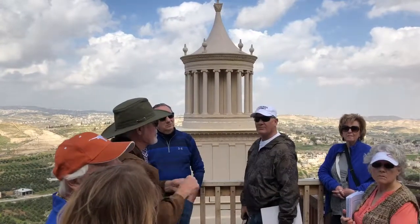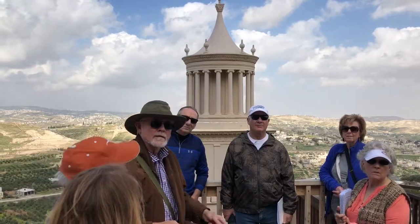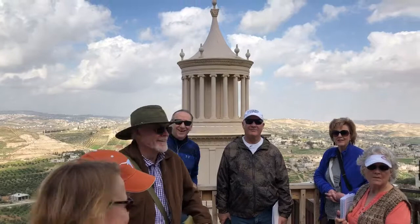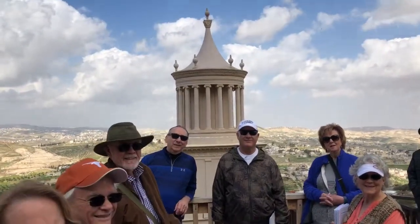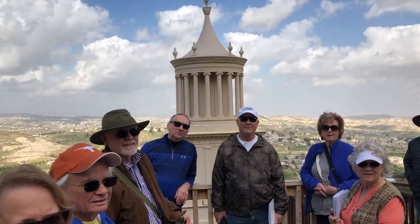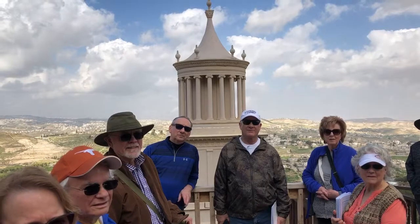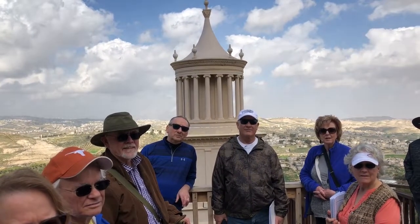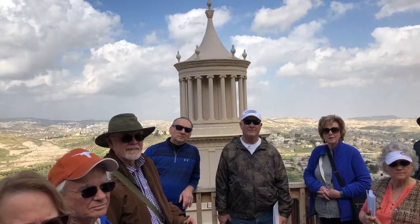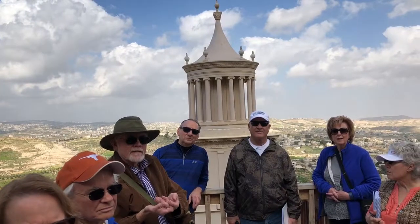That word — nefesh — has actually been a point of study for me recently. Our translation 'soul' is a little lacking because we think of it as a disembodied being — like there's the physical us and then there's the spiritual. But in the Hebrew way of thinking, it was the person, the whole being. The two were tied together.